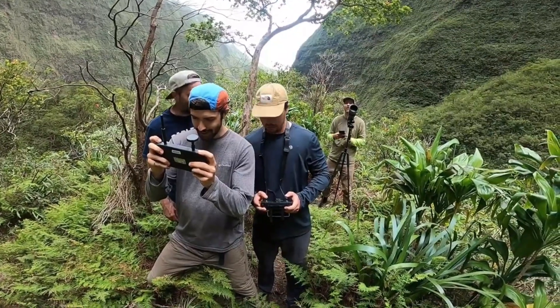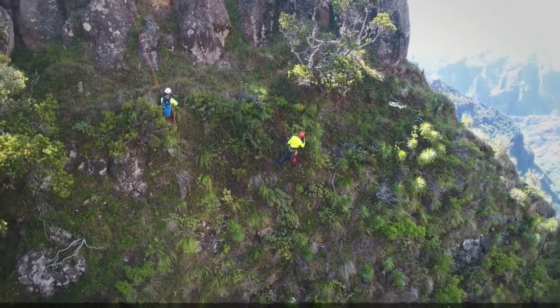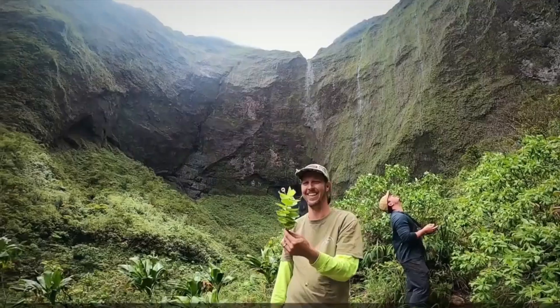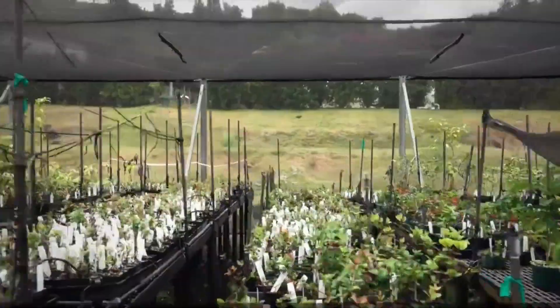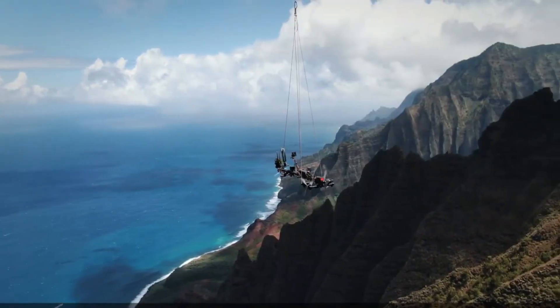Number four: Mamba. Get ready to meet the botanical hero of our time — Mamba. This incredible robotic arm, developed by the brilliant minds at the National Tropical Botanical Garden, is taking the fight against plant extinction to new heights. Mamba is attached to drones and flown to remote and difficult-to-reach locations, where it uses its cutting-edge technology to collect precious samples of nearly extinct plants.